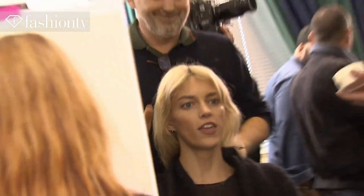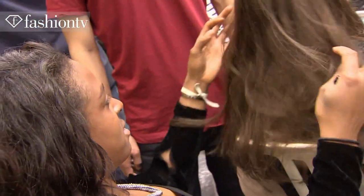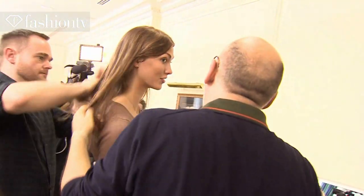Hair today at Balmain is extremely natural, raw — no products, no heat, no artifice. It's not even brushed. It's the rawest hair we've ever done at this show. The clothes are so embellished and sort of high that the hair needs to come down a few octaves.